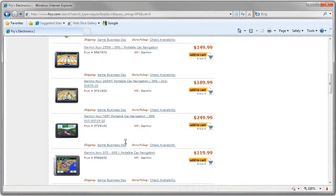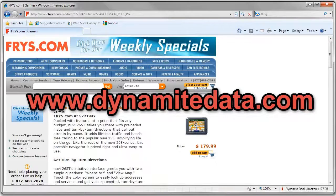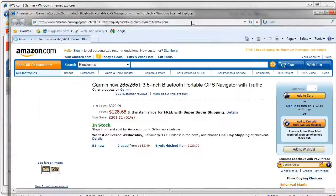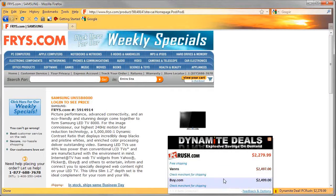If you want to save money on every product you buy online, just visit www.dynamitedata.com and click on the Browser Add-ons button. Best of all, Dynamite Deals is absolutely free. The reviews are in — Dynamite Data saves real people real money.